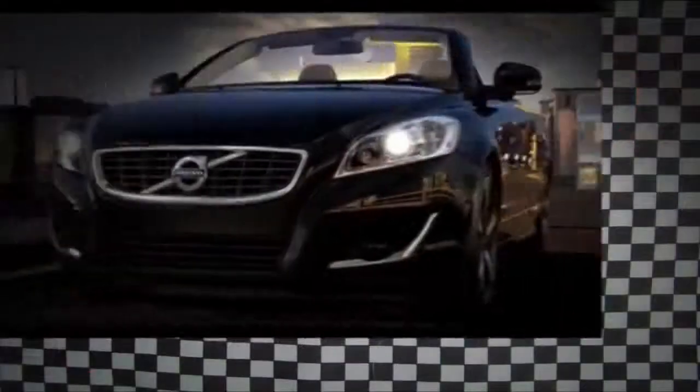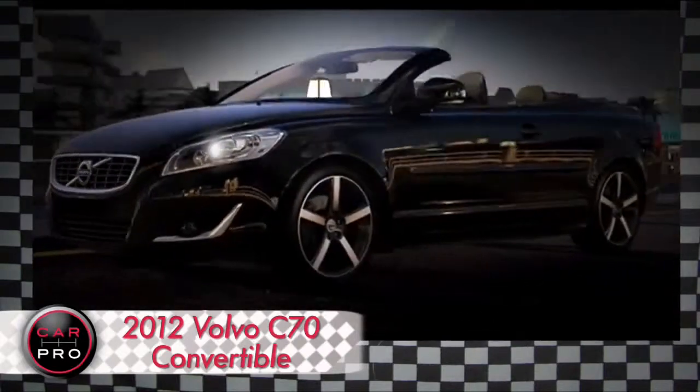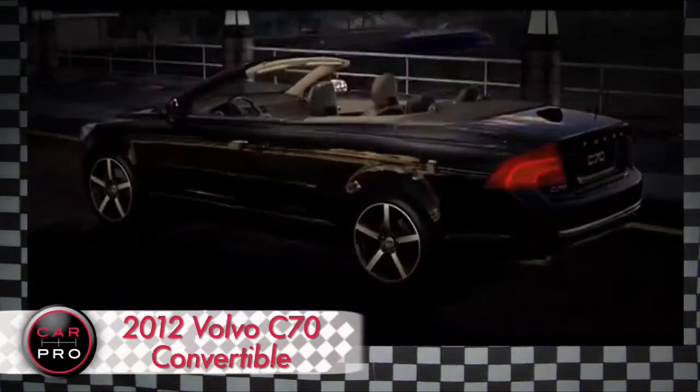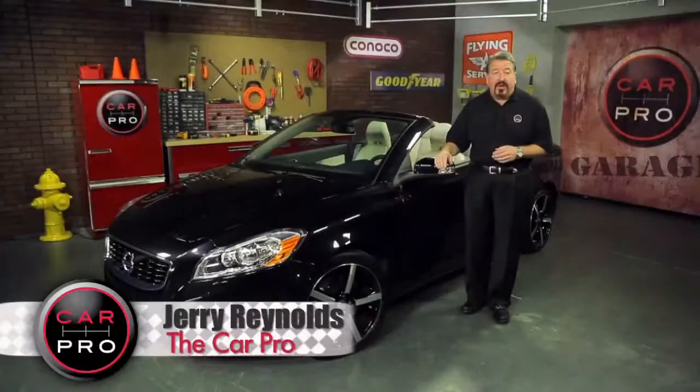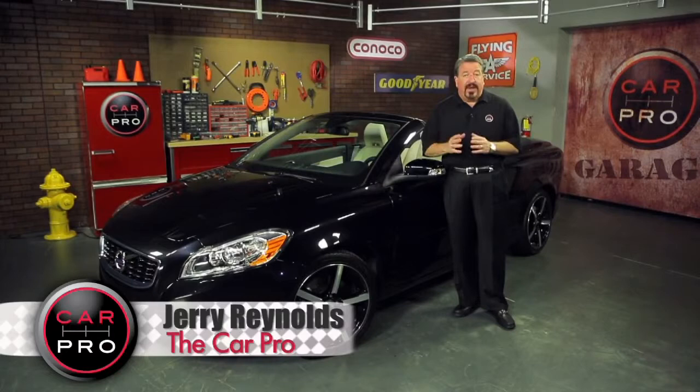First of all, it's just a really cool looking car, meant for cruising on a long Memorial Day weekend with the top down. Some will tell you this car lacks the performance of others in the $50,000 price range, but it makes up for it in style, comfort, and of course, safety.